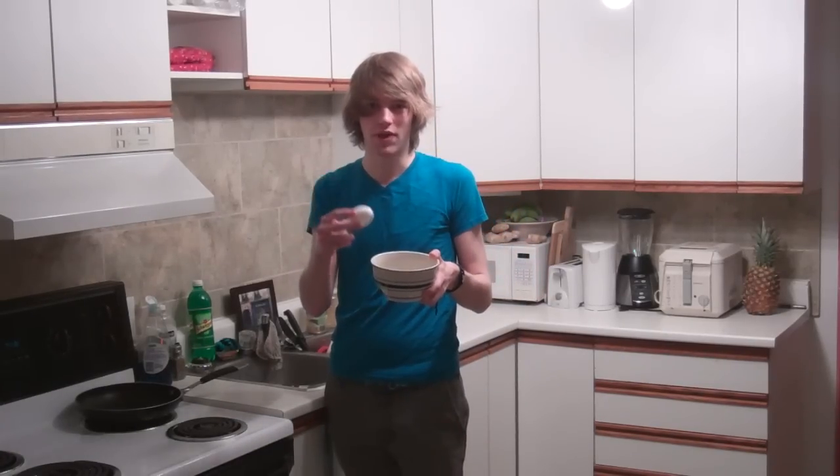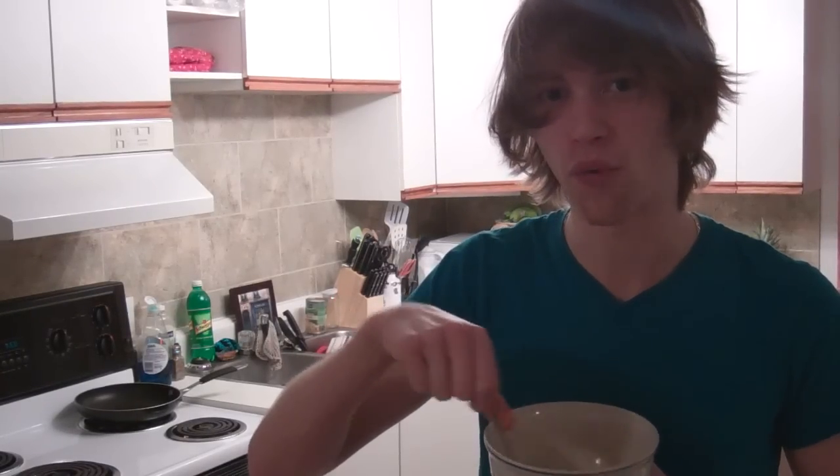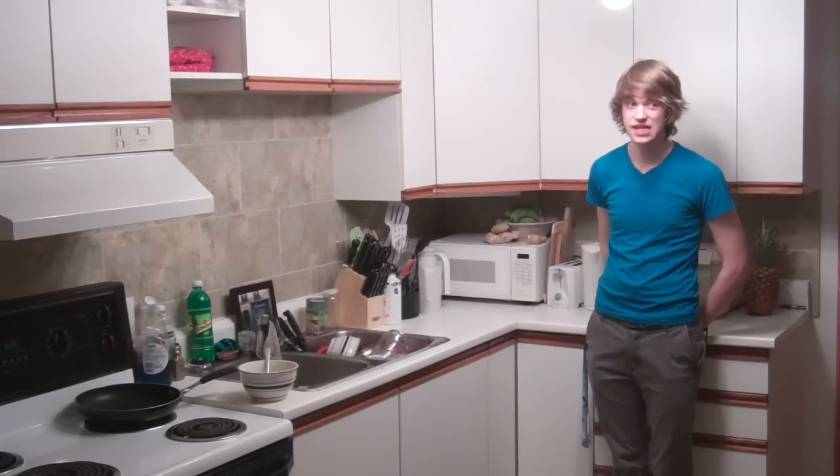Cracking an egg on the side of a bowl like this is the way you're supposed to do it. This one's dead, but it's much less fun. Next, beat the eggs together until they're one color. Egg goops taste bitter.